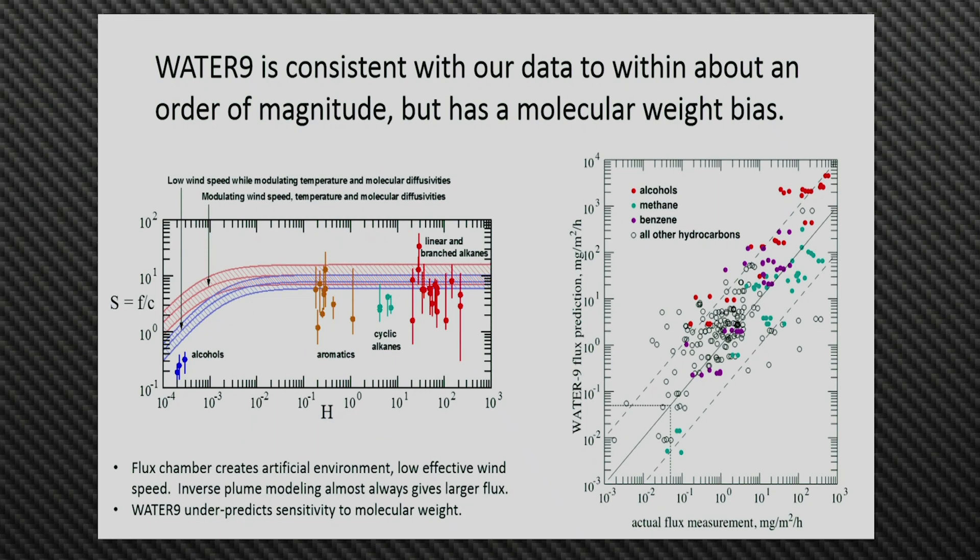To make a long story short, Water 9 is consistent with our data to within about an order of magnitude. But we've noticed a molecular weight bias. Water 9 was calibrated using diethyl ether, and all compounds lighter than diethyl ether are under-predicted by Water 9, while all compounds heavier than diethyl ether are over-predicted by Water 9. So the model has the molecular weight dependence wrong, and that's something we hope to look at further.